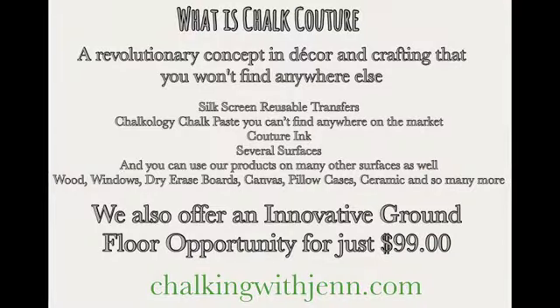If you haven't checked it out, I'll put my website up here for you. For those of you that are new — we have a lot more new followers on the page — welcome! I'm Jen. This is a company called Chalk Couture. We are a revolutionary concept in high-end DIY home decor and crafting. This is a home-based business. We offer a line of silk screen reusable transfers, chalkology chalk paste in 38 colors, and a line of couture inks.